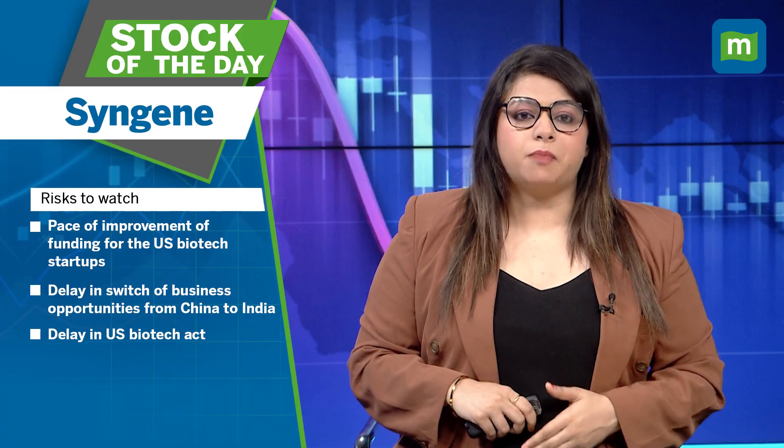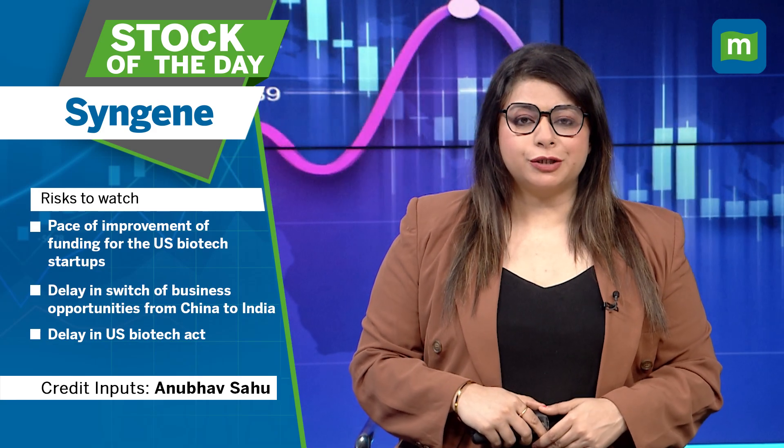Key risks to watch out for include: the pace of improvement of funding for US biotech startups, delay in the switch of business opportunities from China to India, and delay in the US Biotech Act. With that, it's a wrap. For more such updates, keep watching MoneyControl.com and please like, share, and subscribe to Money Control's YouTube channel.